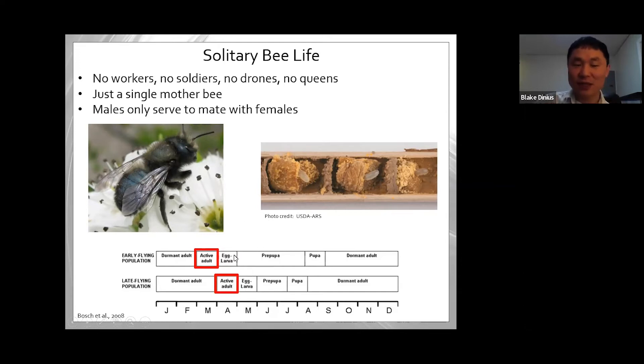These Osmia bees should be active right around this time — the early flying population is active in March and the late flying population in April, and that's it. These bees live in hollowed oak stems. When you see raspberry, rose bushes, or sumac with small hollowed stems on your property, the only legacy these bees leave behind is what's in those stems. The bees will develop all year long and live there until the next year.